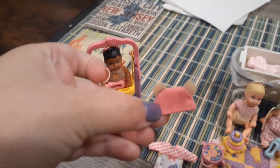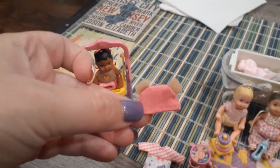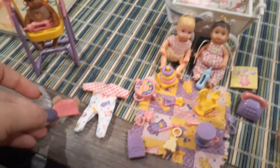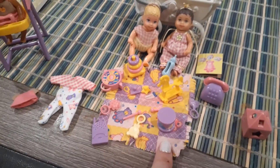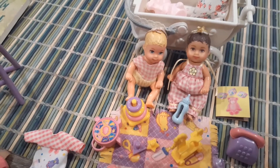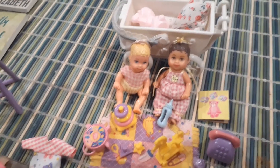My favorite part of this set is definitely this hat — isn't that ridiculously cute? It's so small, it has little bear ears. She also came with pajamas and this really cute blanket with all these toys. I just fell in love with it, so I'm having the three of them do a play date.